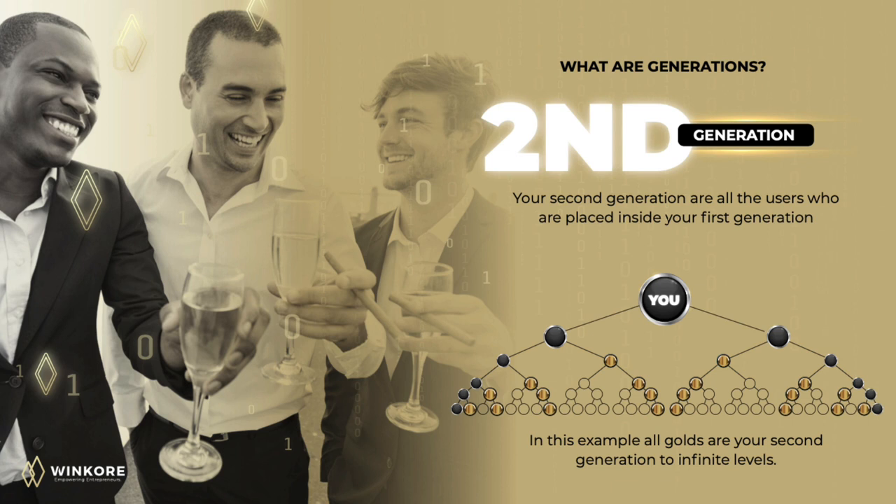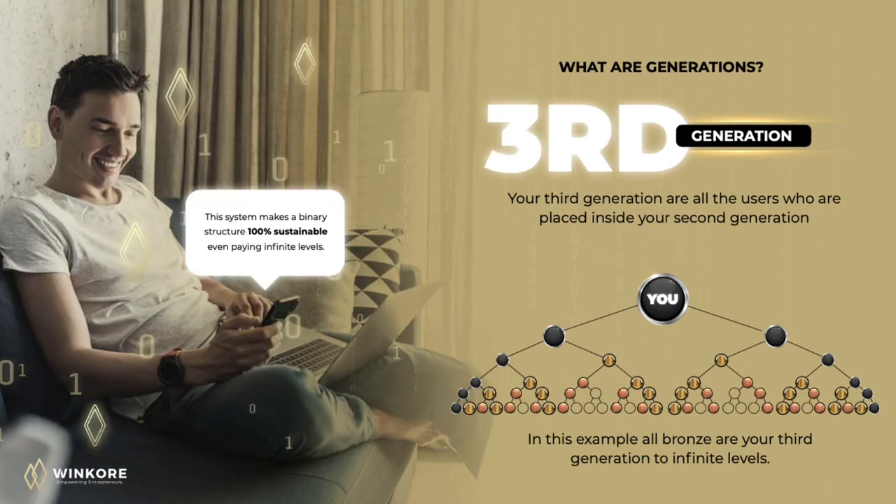Your second generation are all users who are placed inside your first generation. In this example, all golds are your second generation to infinite levels. Your third generation are all users who are placed inside your second generation. In this example, all bronze are your third generation to infinite levels.